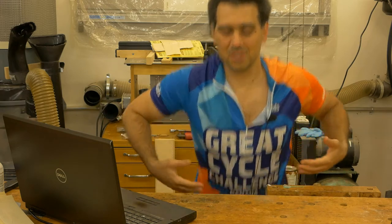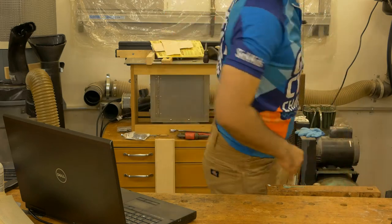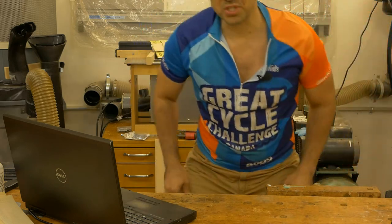Hello and welcome to my workshop. In this quick video I'll give you my fundraising update. First of all, take a look at this — this is the official jersey for the Great Cycle Challenge for 2022, and I just received it. I will be using it for all my future rides.